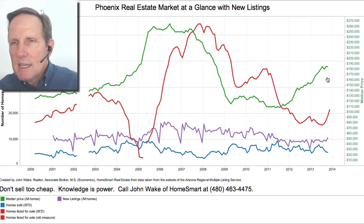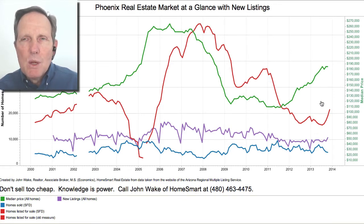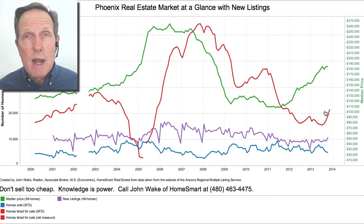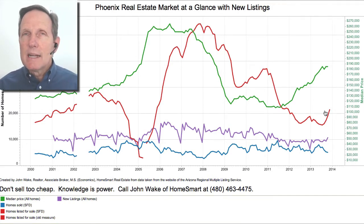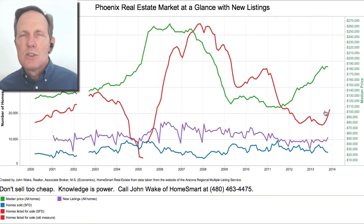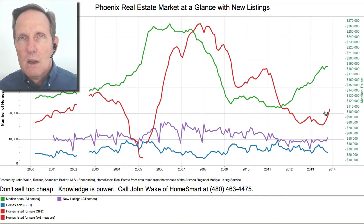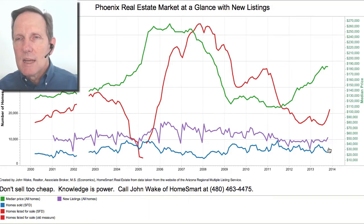I did one in August and September and now let's update it. One thing I was concerned about back then was that inventory was going to increase very rapidly — just from the data I was looking at — and that hadn't really been talked about at the time. Since I did that in August, the general consensus has moved in that direction. The consensus now is that next year will be a normal year: inventory will be much higher and price increases will be much lower.